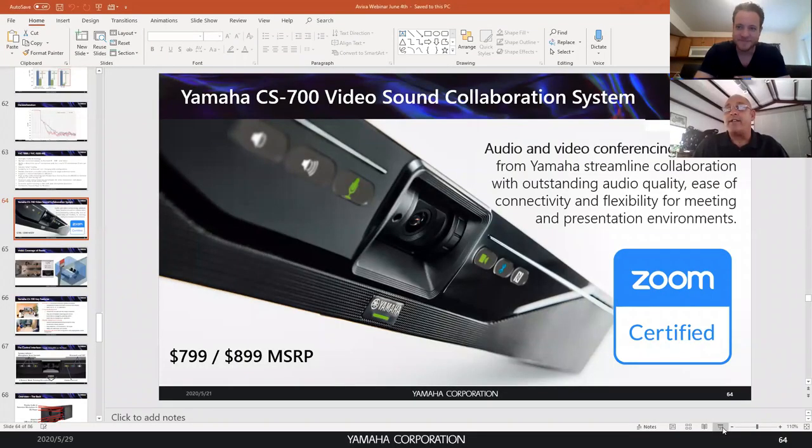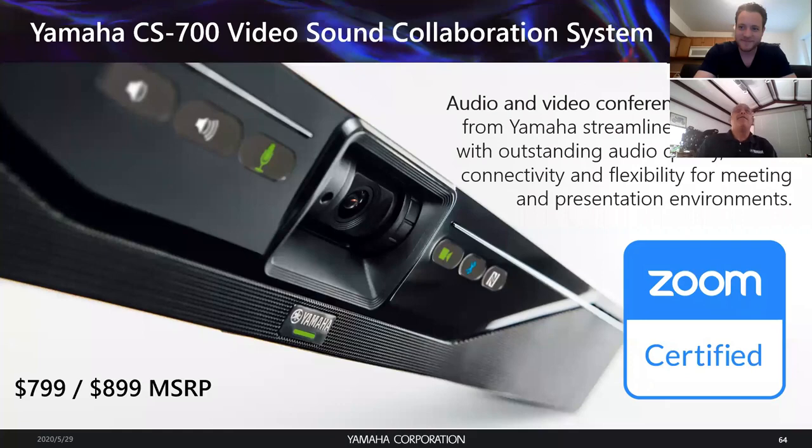We are seeing so many things going on within the AV industry — we're hearing about bundles, video cameras, audio — and there's one thing I really want to focus on today, and that is an all-in-one solution. Yamaha Unified Communications has one of the top-notch ones out there. You must be talking about the CS700. Let's take a quick look at that.